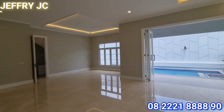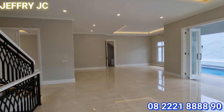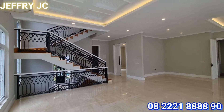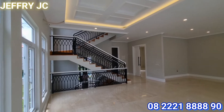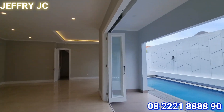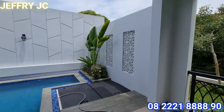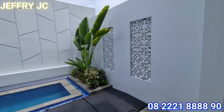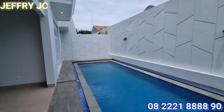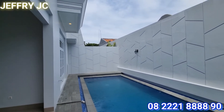Ini merupakan area living room nih sobat JC. Wow, luas banget ya, gede banget nih area living room. Kalau keluarga besar kumpul tentunya enak banget nih, mau ada acara barbeque atau kumpul-kumpul bersama teman-teman. Bukaan jendelanya pun banyak, kanan kiri bukaan jendela. Ada area yang menghadap ke kolam renang dengan bukaan pintu yang besar banget. Kalau ada acara tinggal dibuka saja, memberikan efek yang benar-benar lega. Bisa langsung akses ke kolam renang.